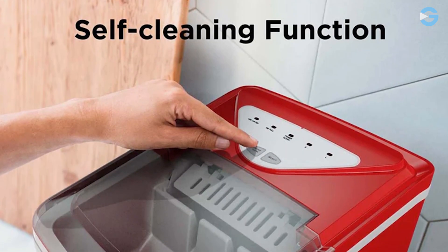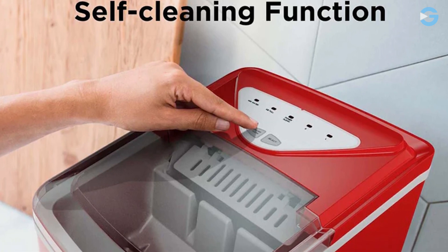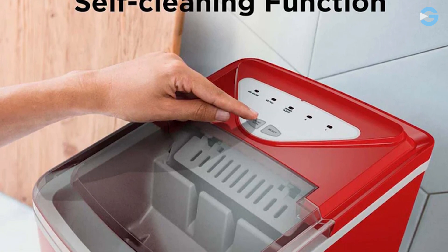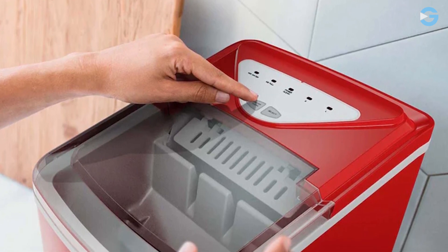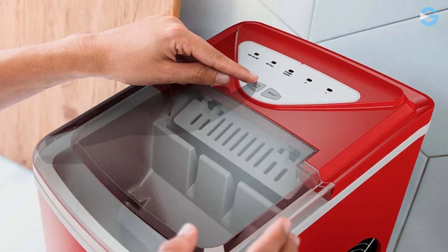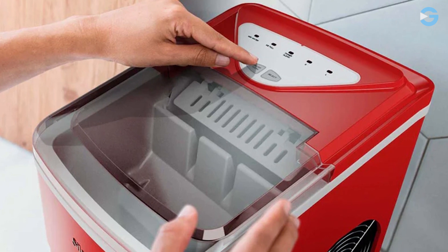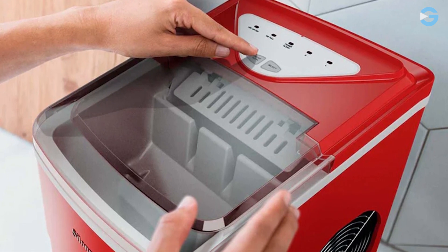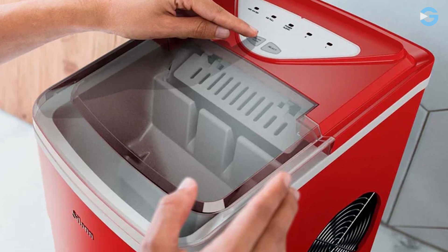This ice maker has a compact size of 12.3 x 8.7 x 12.5 inches, which makes it easy to move around and store. It's also very efficient and self-cleaning. You can initiate the self-cleaning process by pressing the ON button for 5 seconds. It will be best for those who are looking for a reliable ice maker for home, kitchen, or office.